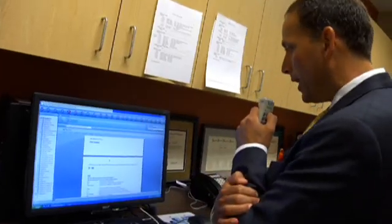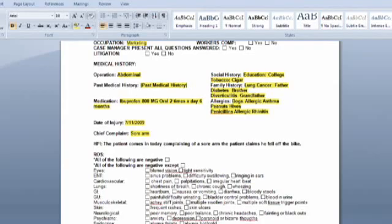Being able to dictate right into Microsoft Word is very convenient. If I speak the way I'm speaking to you right now, the dictation is very, very accurate.